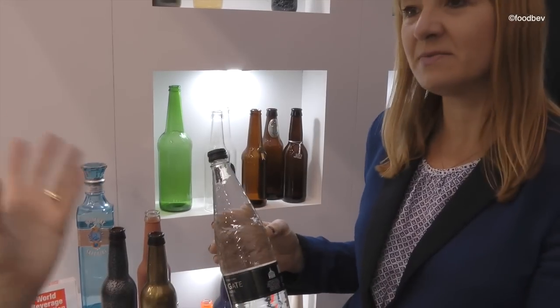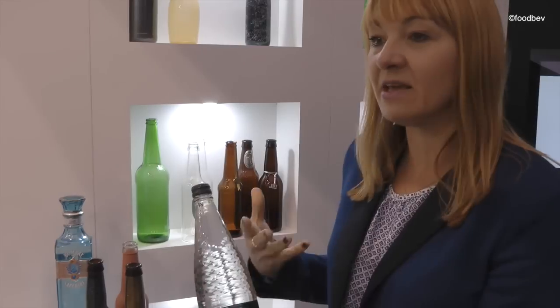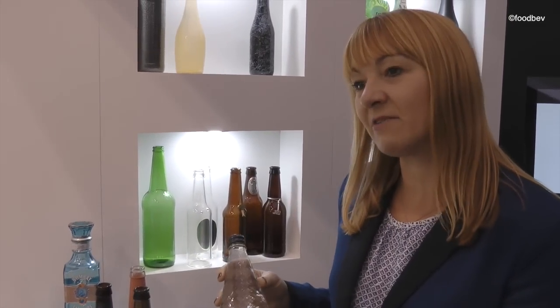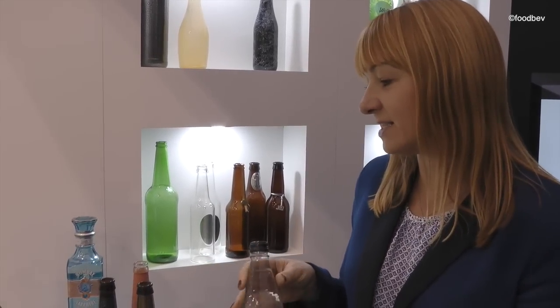Is that cheaper to produce therefore as it's made in the mould? Yes, basically you create the effect within the mould so you avoid the secondary processing cost. So it is a cost effective way. It's very clever to see the light refracting through it. It really is a stunning design.